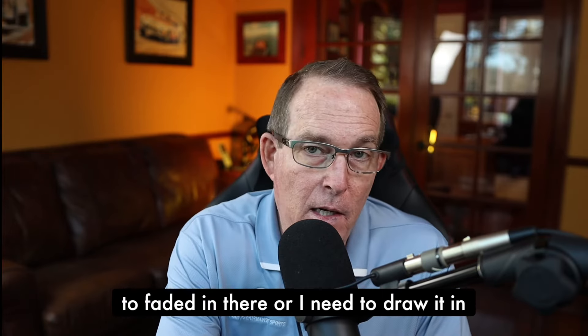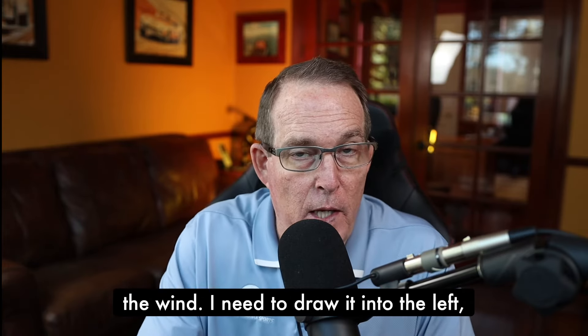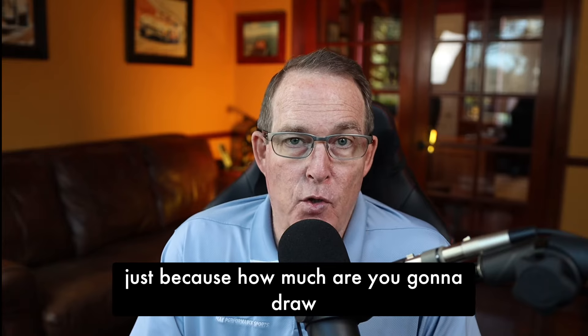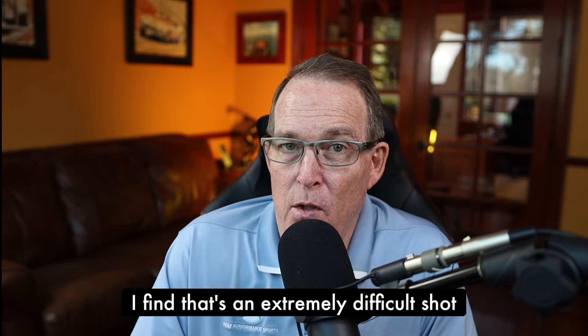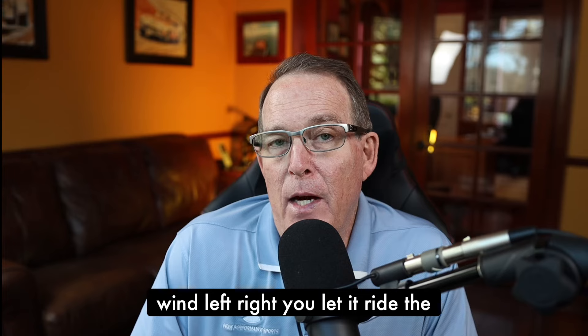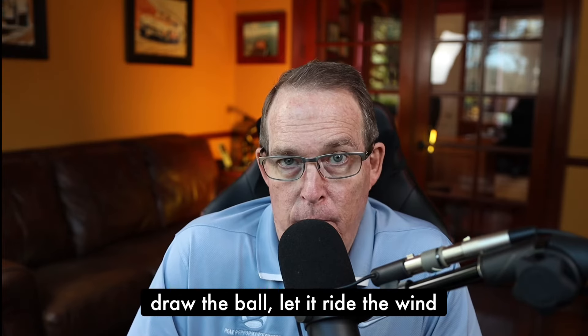I don't want you to fight if the golf course is telling you that you need to fade it in there, or the wind is telling you to fight it — like drawing into a left-to-right wind or fading into a right-to-left wind. I don't think those are good options for golfers, because how much are you going to draw or fade it to hold it into the wind? I find that's an extremely difficult shot even for the top tour pros. My recommendation is if you have a strong wind left to right, let it ride the wind — whether you fade or draw the ball, let it ride the wind.